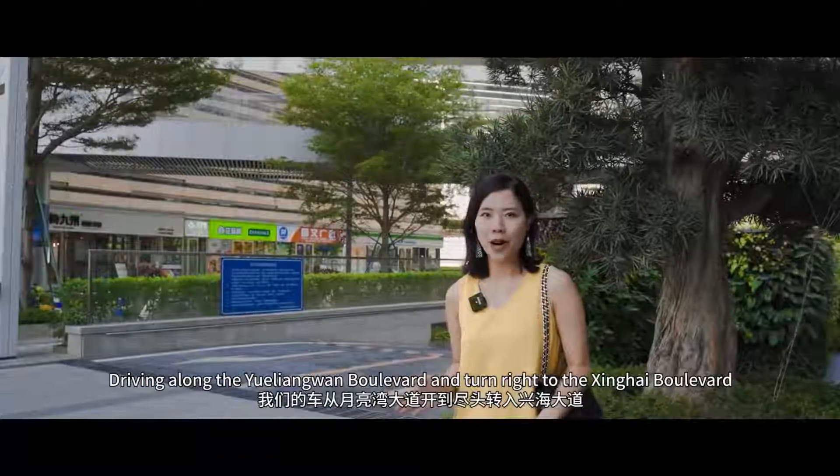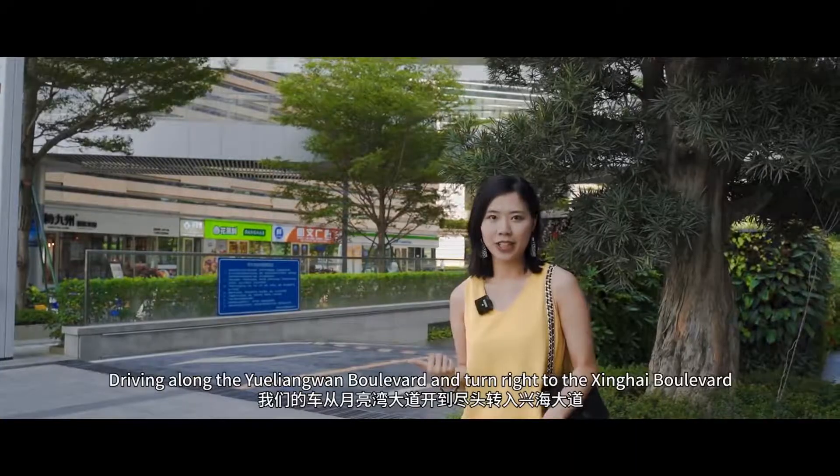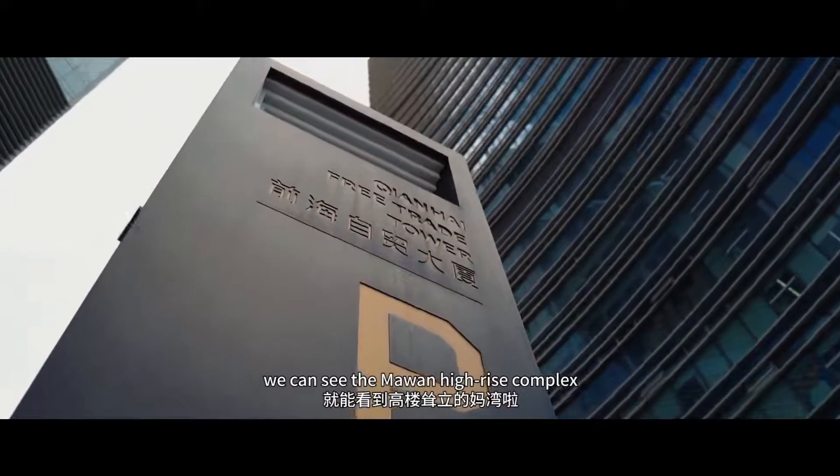Driving along the Yuelang Wan Boulevard and turning right to the Shanghai Boulevard, we can see the Mawang high-rise complex.